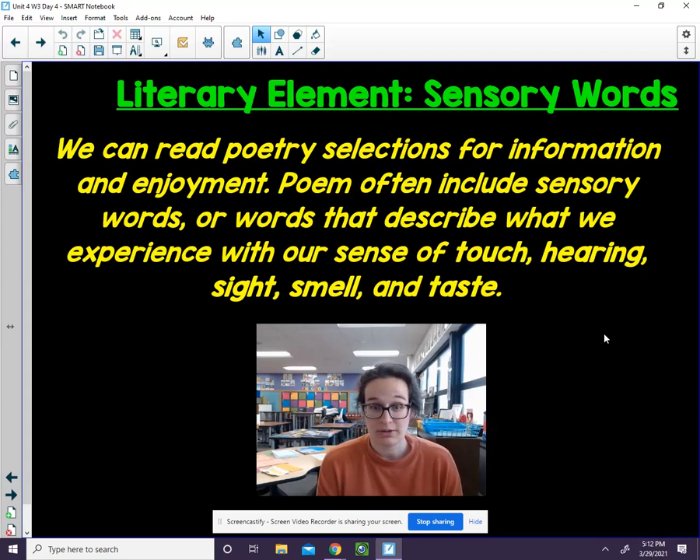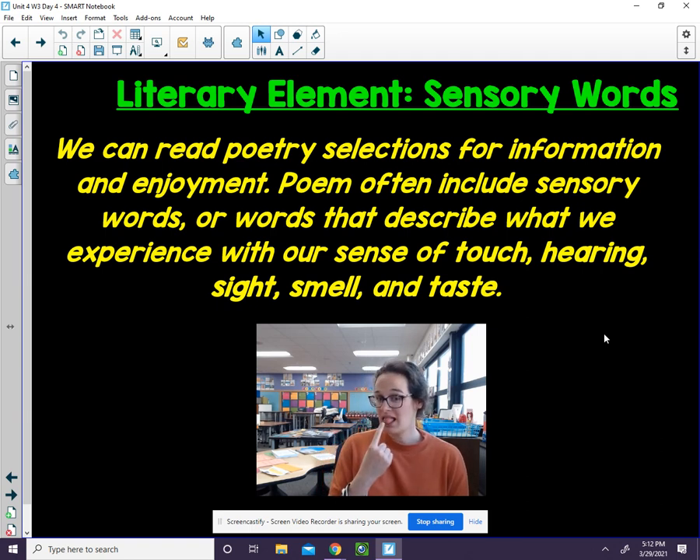We are going to discuss sensory words. We can read poetry selections for information, but also enjoyment. Poems often include sensory words, or words that describe what we experience with our senses. Our senses are taste, hearing, sight, smell, and touch.